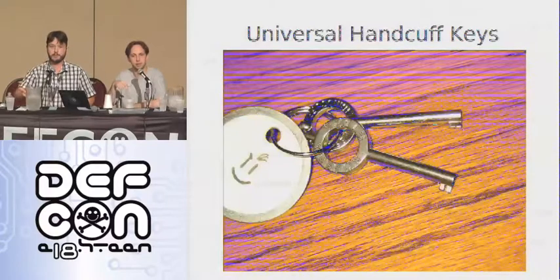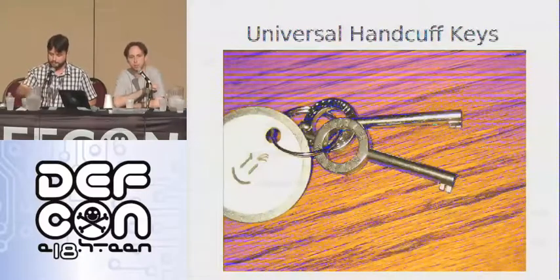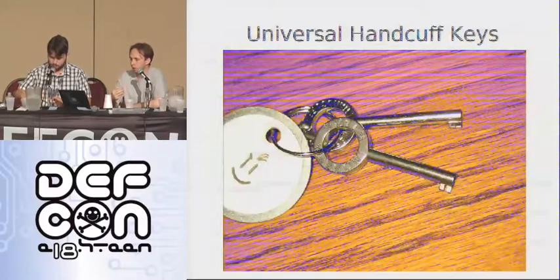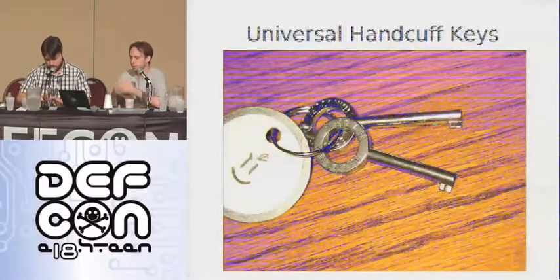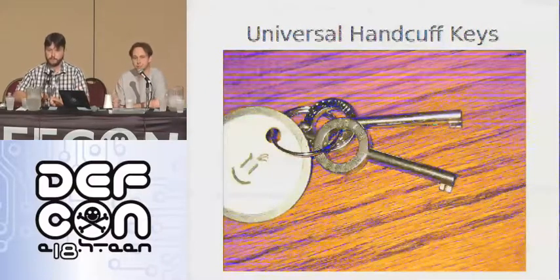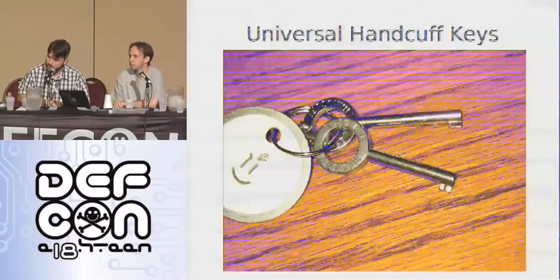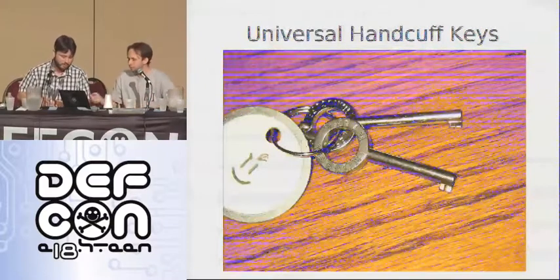From the previous talk: handcuff keys are all similar, but not universal, so you can't just have one key open everything. Deviant and Friends went through and measured all the different kinds of handcuff keys to find one that fits in all of them while still being different — like what the easy entry does. They made a modified Smith & Wesson cuff key with a little groove in the center, and that works on a surprising number of locks. The current victim tally is about 14. And again, more smiley faces.